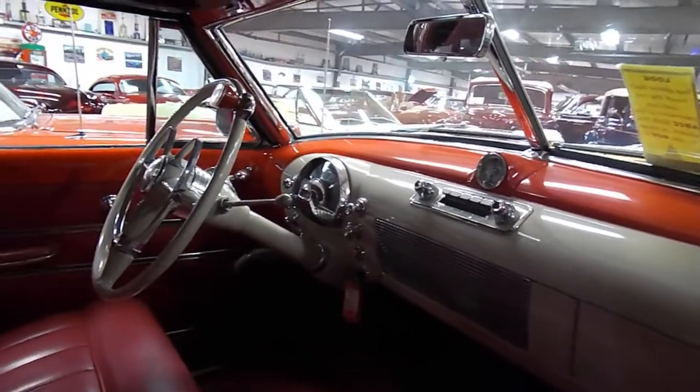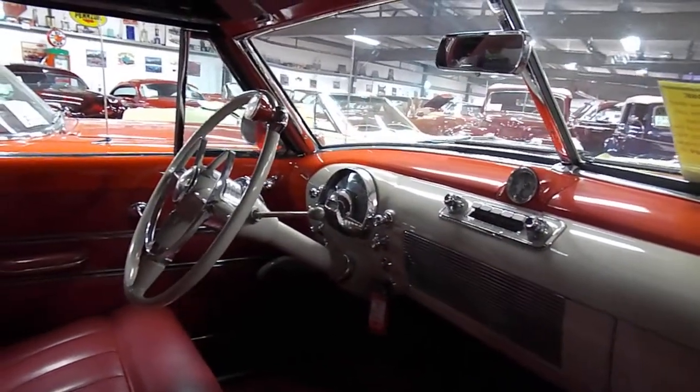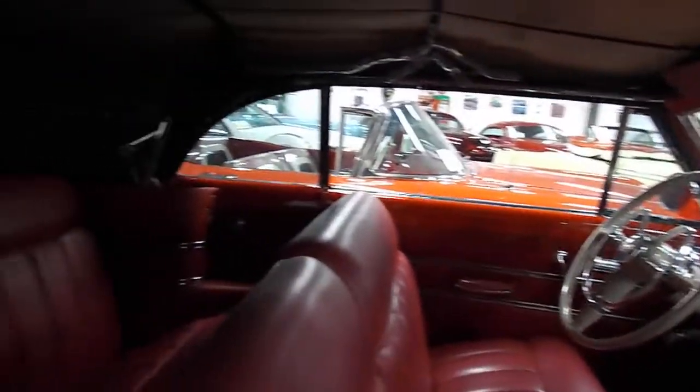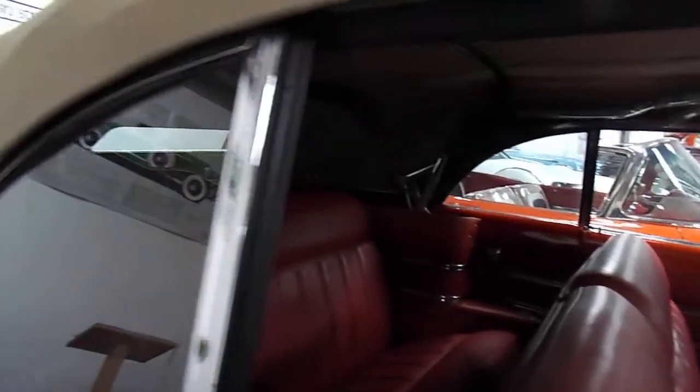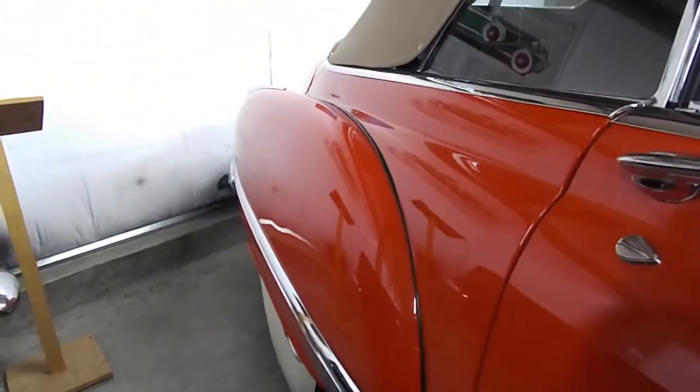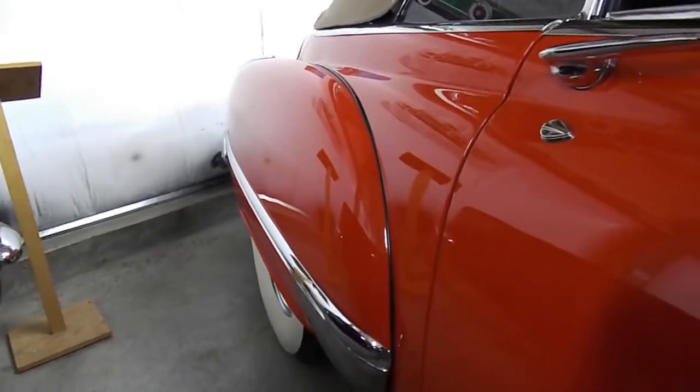This has got a Hydra-Matic transmission, and of course it's a power top. All the chrome, all the stainless — everything is absolutely gorgeous.